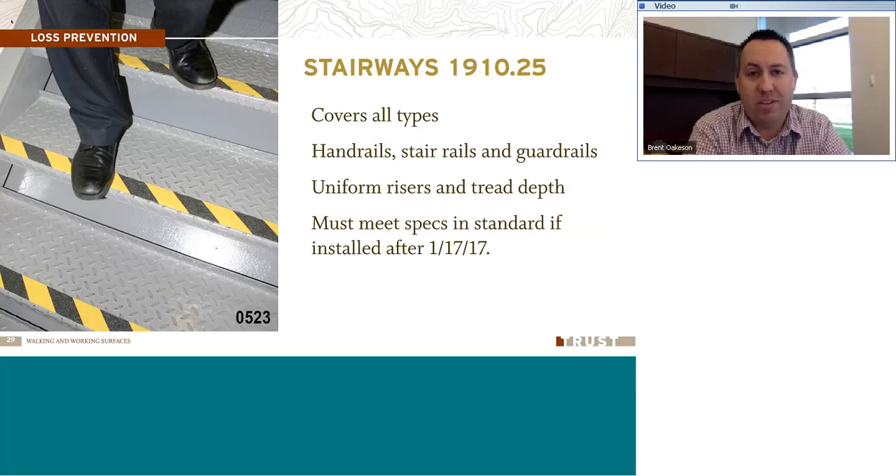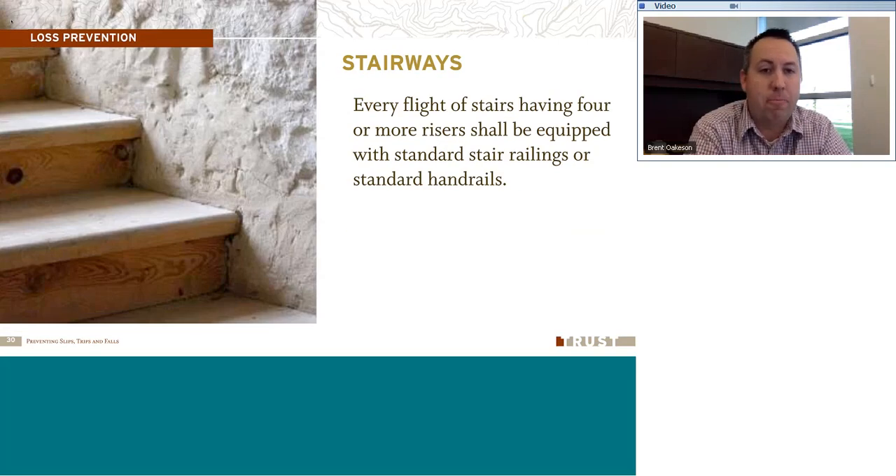Looking at stairways — we all go up and down stairways regularly. The regulations for stairways include requirements for handrails, stair rails, and guardrails when needed at the top. If stairs are installed in your workplace after January of this year, certain specifications in the standard need to be followed. Every flight of stairs having four or more risers shall be equipped with standard stair railings or standard handrails. Check your stairways and make sure they have those stair rails. Also refer to your local building code for specifications.